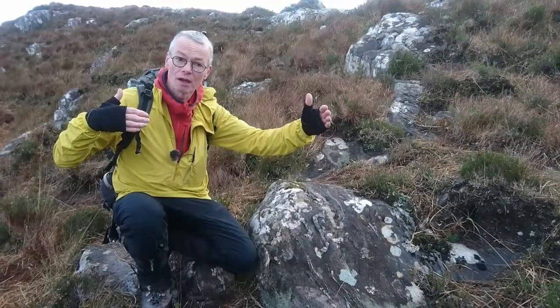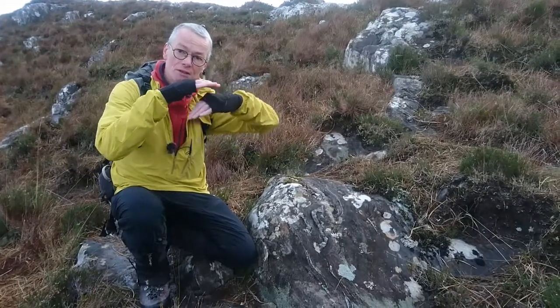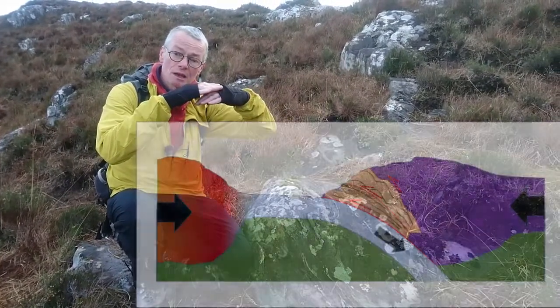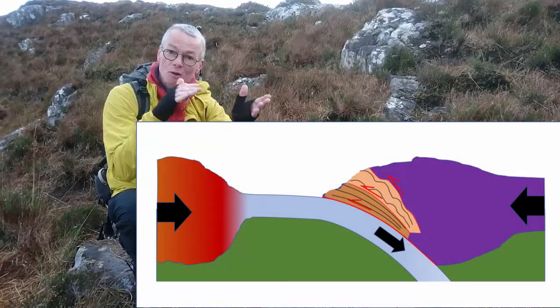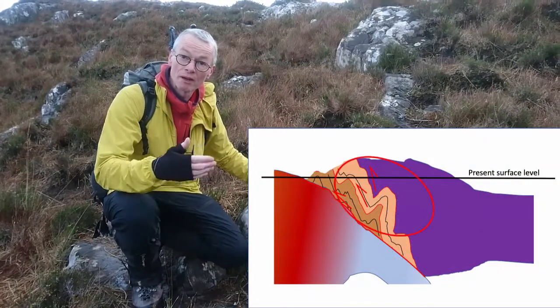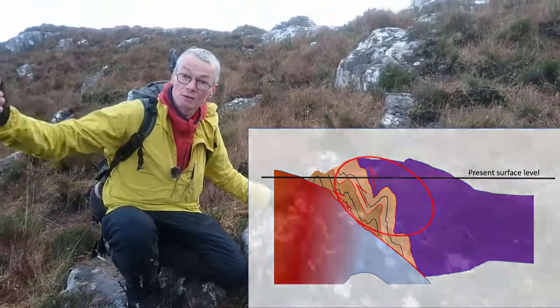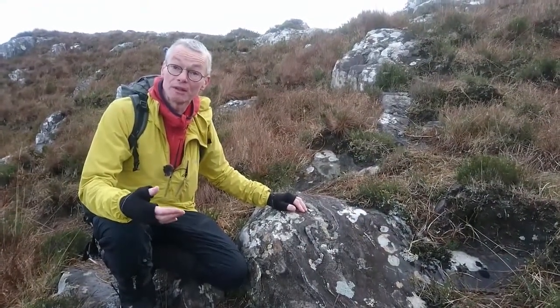When you have ocean closure and subduction, you end up with one plate riding underneath the other plate, and over time bits get scraped off the top of the downgoing plate. You end up with these stacked-up thrust faults, and all the way along Glenfinnan and out to the west of here there are a series of these stacked thrusts and folded beds.